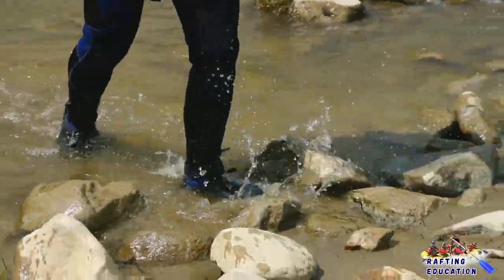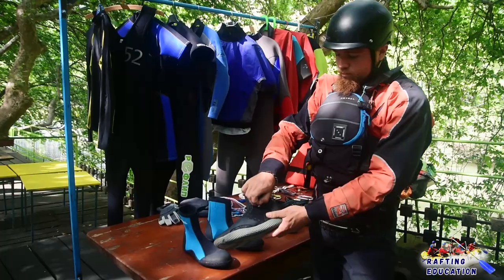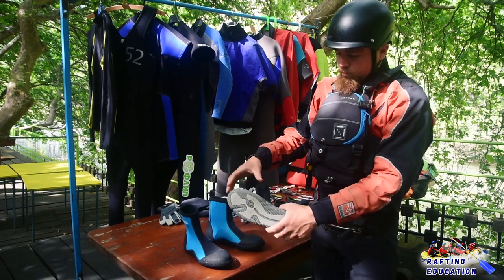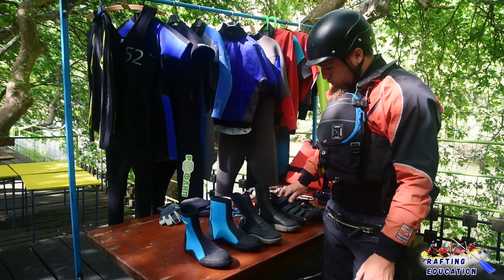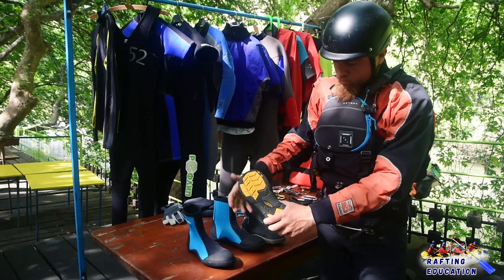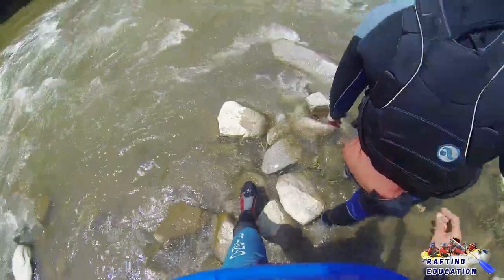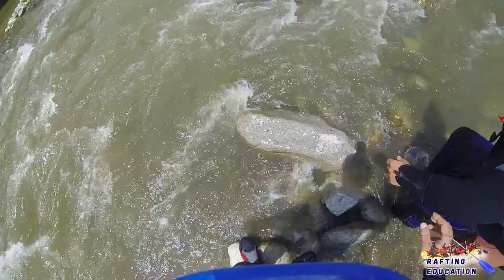Shoes are essential for your performance as a guide, rescuer, or private boater. If you are just racing or doing commercial rafting, almost any shoe will do. The more you advance in river difficulty, weather, and terrain, your shoes have to have better sticky soles, better ankle support, and better protection. Your shoes should allow you to move quickly on the rocks in case of an emergency. You can find neoprene shoes as well.